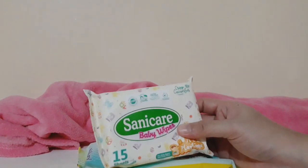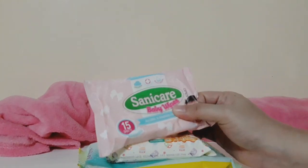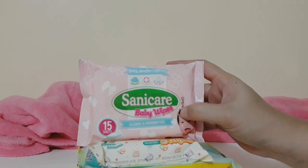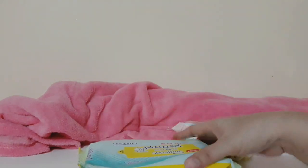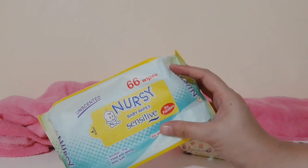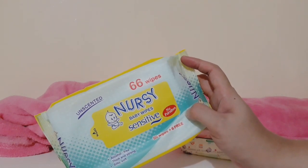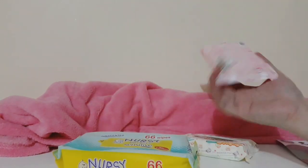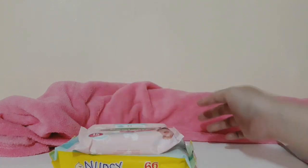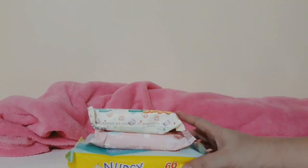Next are wipes. I'm not planning to use wipes on my newborn's bum for maybe the first month. I want to try the Sunnycare baby wipes. For my eldest, we used the nursery unscented sensitive ones — they're thick, which I like. I bought those at the grocery for around 50-something pesos, and the Sunnycare ones are around 27 pesos. Sunnycare is also thick and nice.